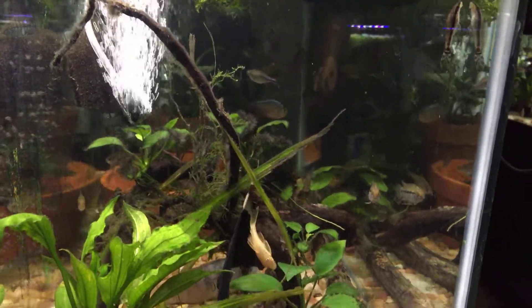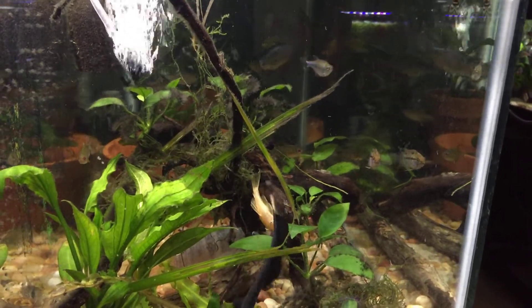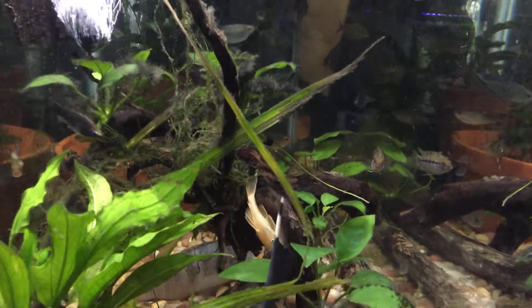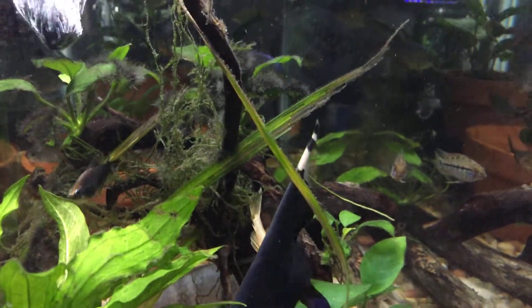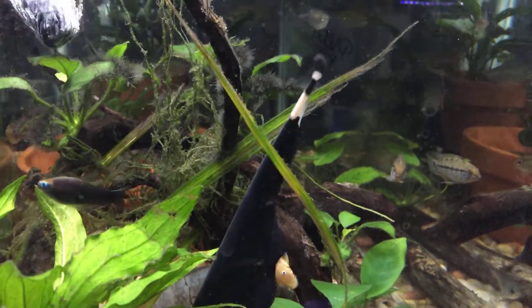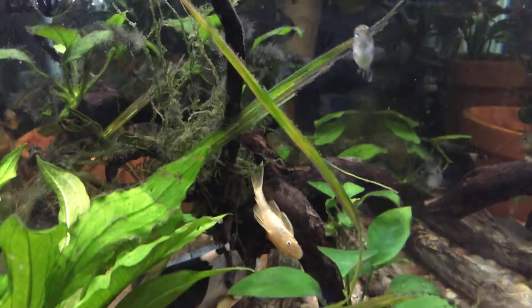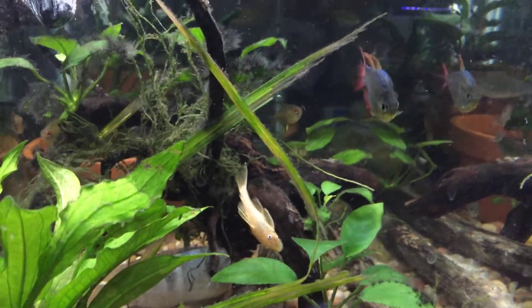We've got a couple of nice fish in here — some Lemon Blue-lined Plecos, and also some gorgeous Blue Steel Neon Apistogrammas from Dan. Dan's fish. Still looking for females for those guys.